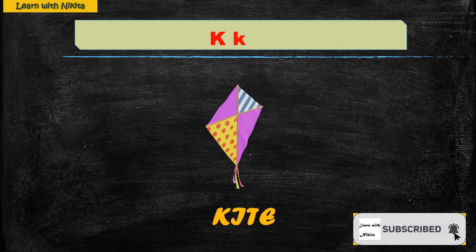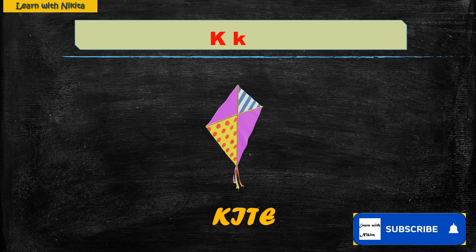K — Kite. We fly kites high in the sky on special occasions like Makar Sankranti, Independence Day, and Republic Day. A kite is made of paper, plastic or cloth and it comes in many shapes and sizes.